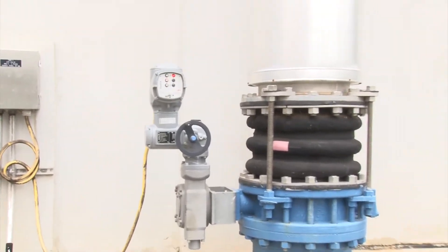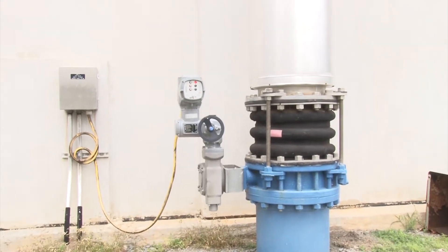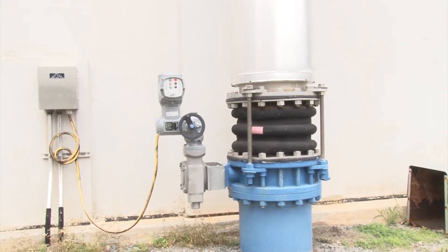This is an air valve, typical on all four of the SBRs. It's run automatically by our IntelliPro computer — it opens and closes when it's supposed to and we're all good.